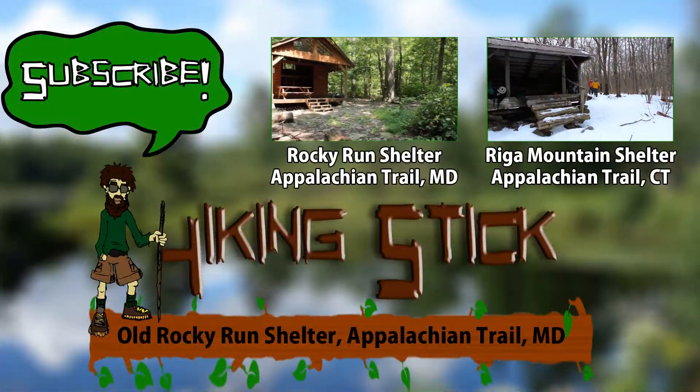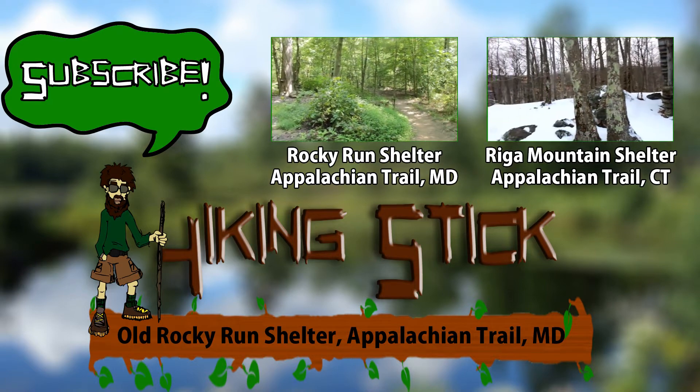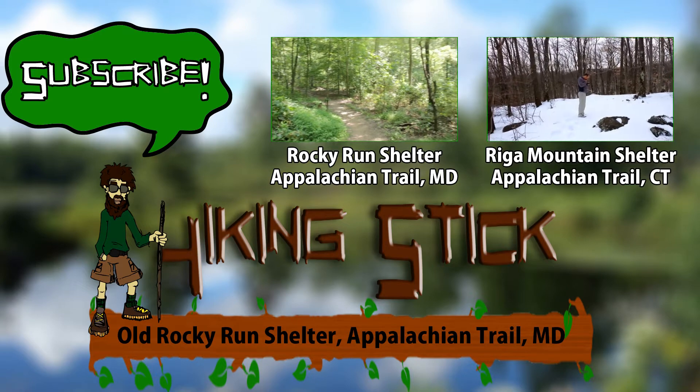Thanks a lot for checking out this video on old Rocket Run Shelter on the Appalachian Trail in Maryland. Please hit the subscribe button, check out some of our other videos, and also leave some comments for other future hikers. Thanks!